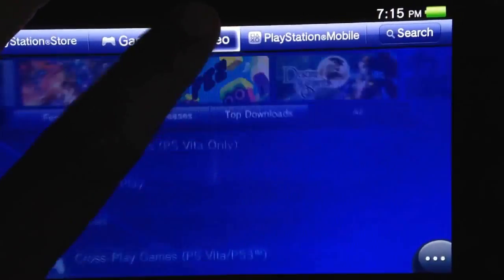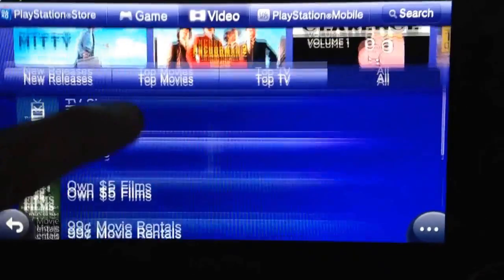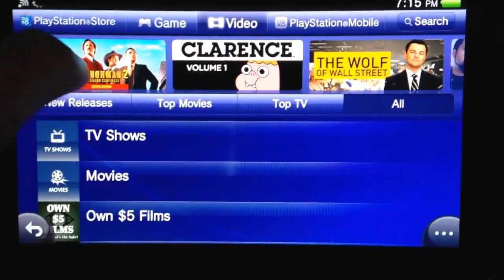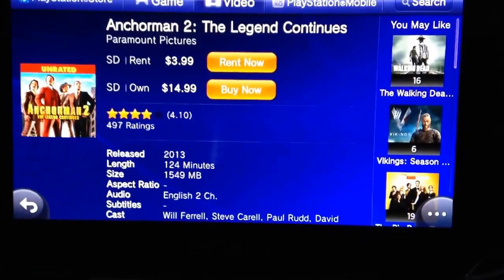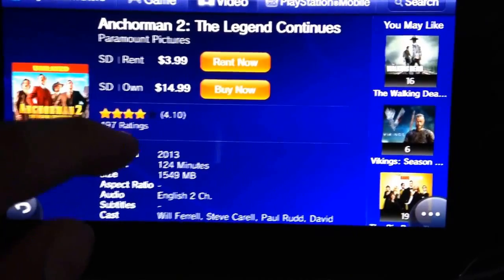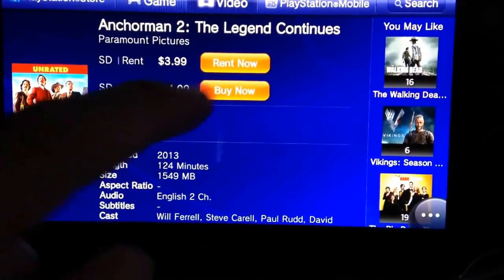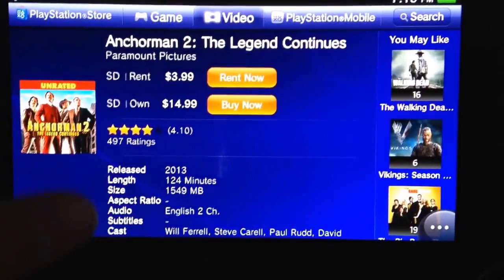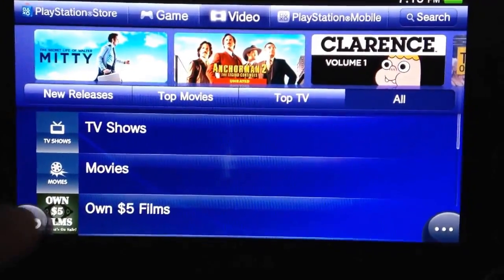You've also got demos, some cost money, and minis that cost as well. And here you can see the videos section — you can rent a video for $3.99 or buy it for $14.99. And you can do all of that with the card.